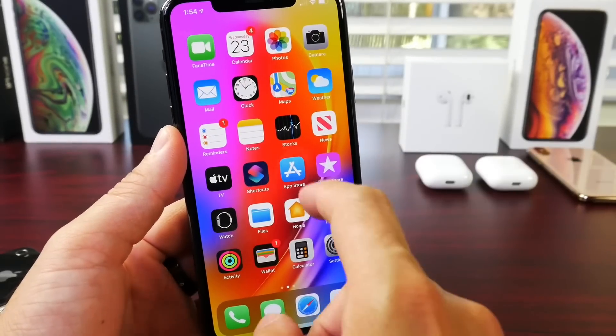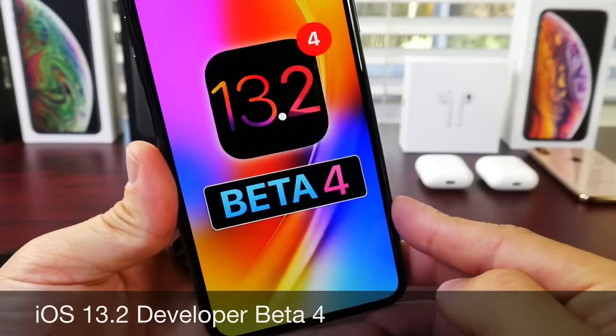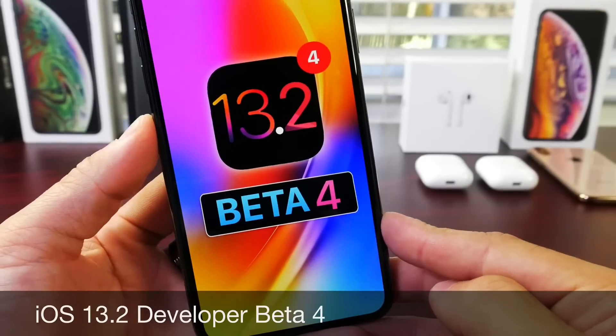Hey guys, iDevice Help here. Welcome back to the channel. Today, Apple has released iOS 13.2 beta 4 for registered developers.